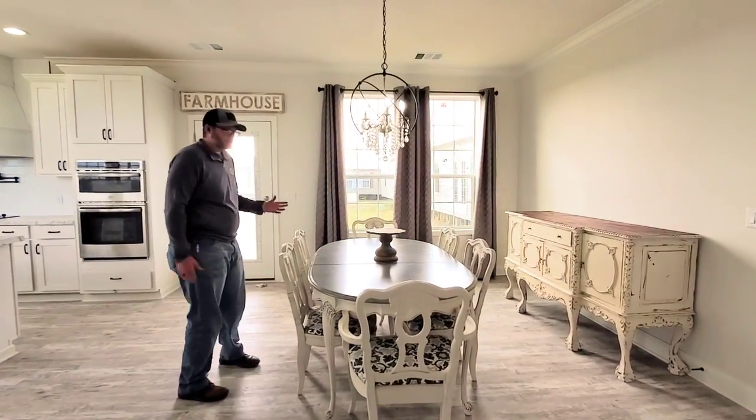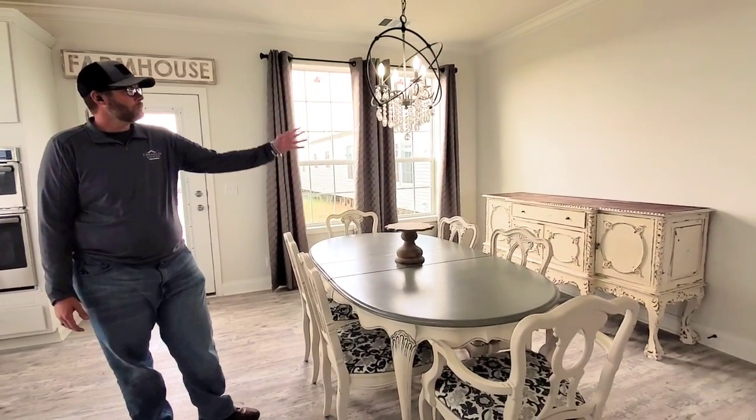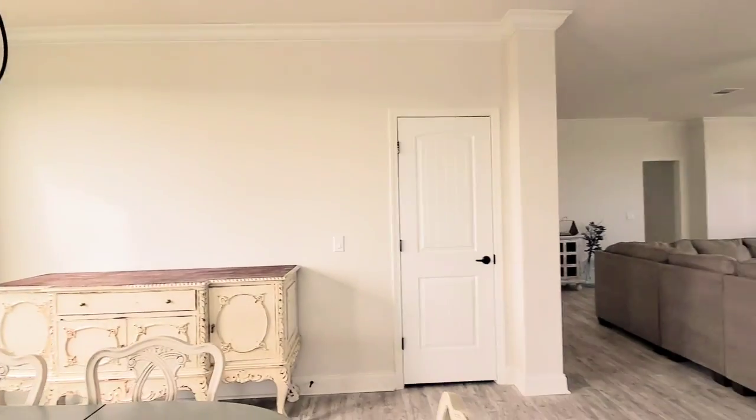The dining room is a perfect space. This is an eight-seater — you could easily put a 10 or 12-seater and expand in. Got a beautiful fixture above with a chandelier. There's a pantry off the side here for extra storage.